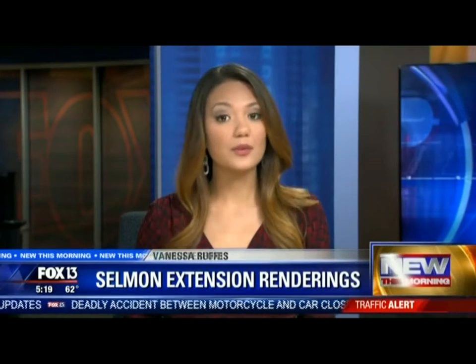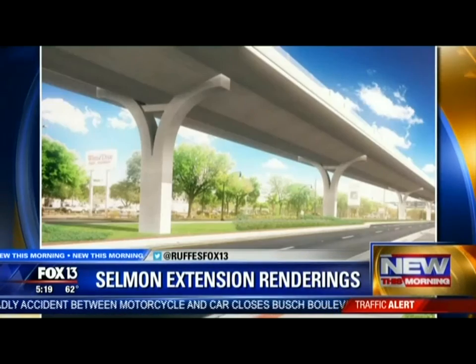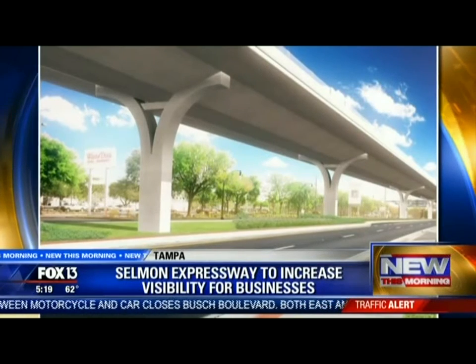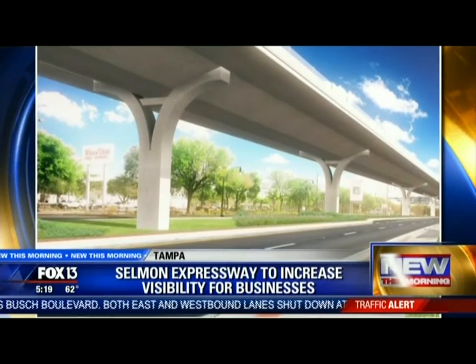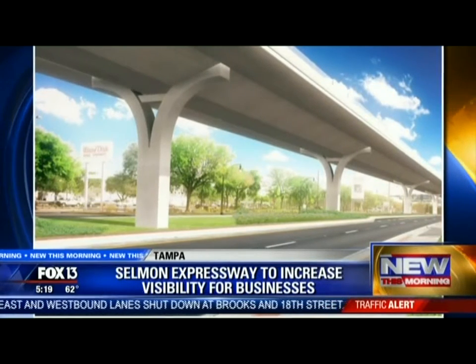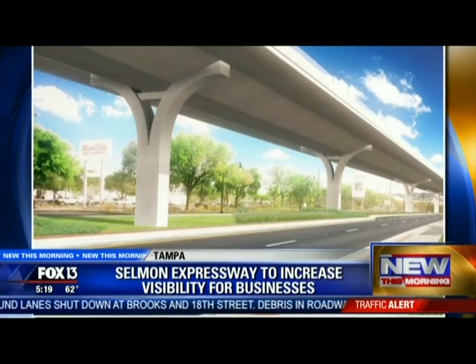The Selmon Extension could be helpful to some local businesses. New renderings released yesterday show the bridge will be 30 feet high. It will allow patrons to see businesses on both sides of Gandy Boulevard, which was a major concern from business owners as well as residents.